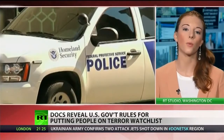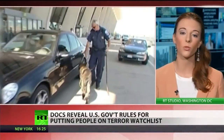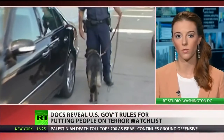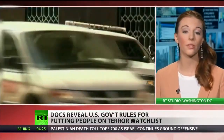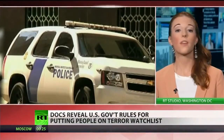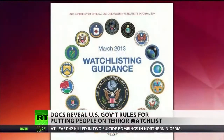So what exactly raises a red flag? Well, destruction of government property, damaging computers used by financial institutions, posting things on social media, knowing or being related to someone that is already on the list, fitting a certain profile — all of those things can blacklist you.